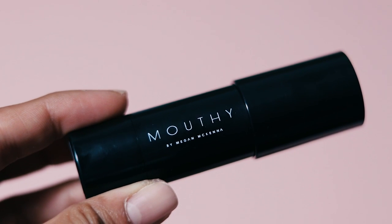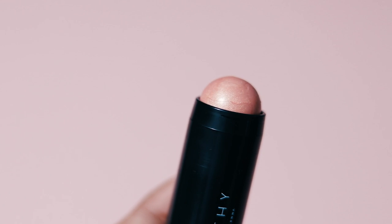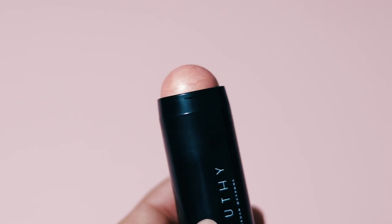Then I've got this by Megan McKenna — it's called Mouthy. I'm guessing it's a lip product... actually no, this is a highlighter in the shade Goddess. That's really, really pretty, so that'll be lovely in the summer — Mouthy by Megan McKenna.